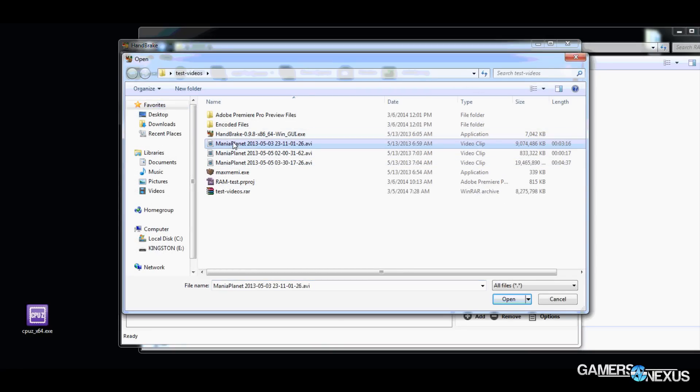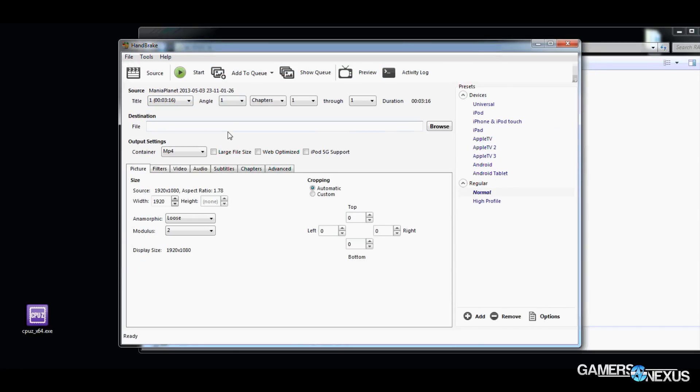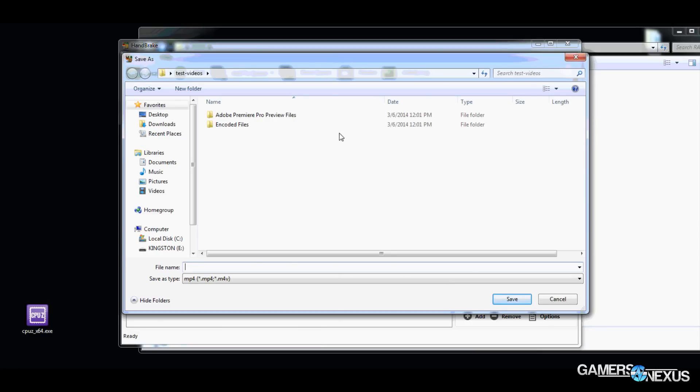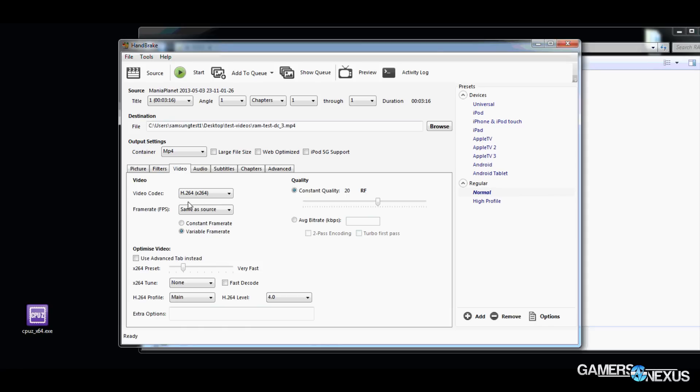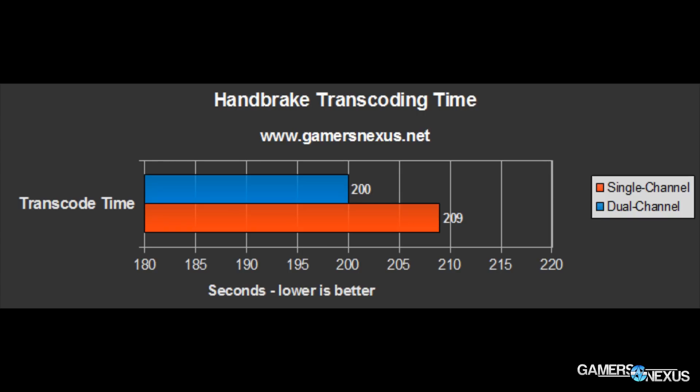Now we're on Handbrake. Handbrake starts showing some advantages for power users — that'd be enthusiasts rather than just developers and scientists like the previous tests. Handbrake transcodes video from one format to another and is often used for ripping or converting video files. It's multi-threaded enabled, making it good for this test. In our test, Handbrake saw a 4.4 percent advantage with dual channel configurations, which is starting to get somewhat noticeable.